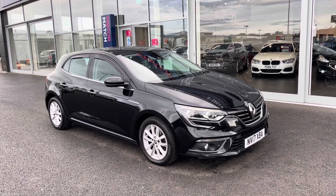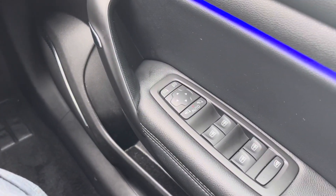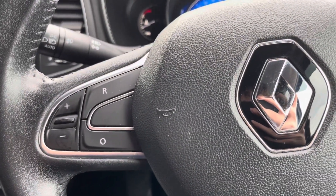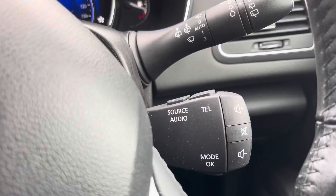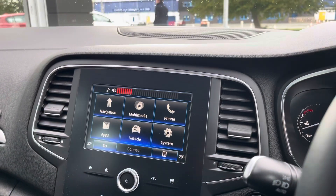Over on the right you'll find your electronically folding door mirrors, which was an optional extra of 150 pounds. You've got steering wheel mounted controls on the right and the left, so you can actually make a lot of changes without moving your hands too far from the steering wheel. There are also audio controls just down there, with the ability to change your radio stations on the fly as well.